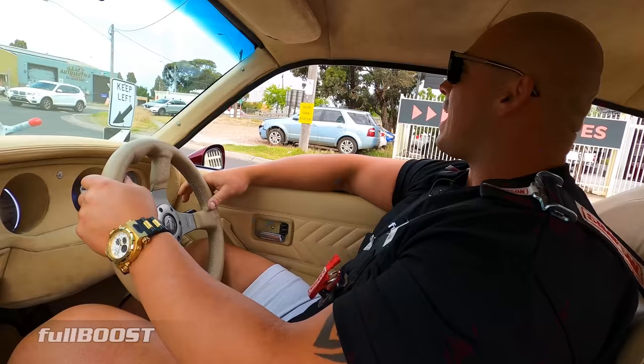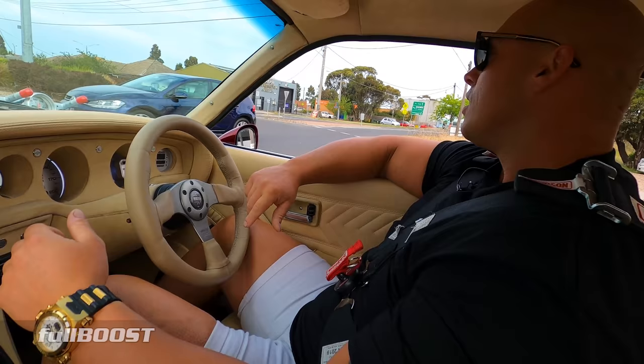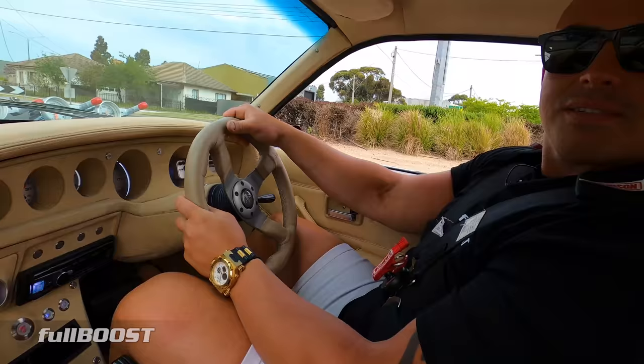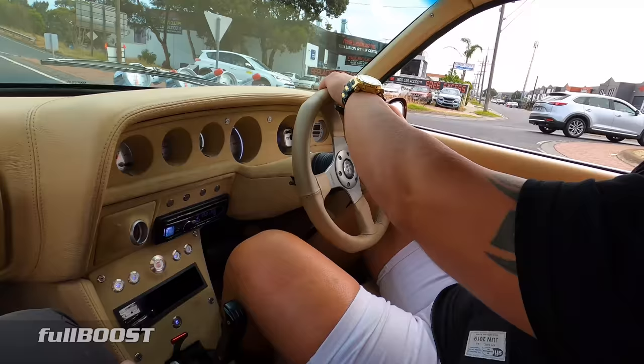I've loved this car since I built it. I did it in seven or eight months. I got it in February and put it on the road, so from February to November I've done three and a half thousand k's. That's not bad for a weekender car — any chance I get I jump in it on nice weather.